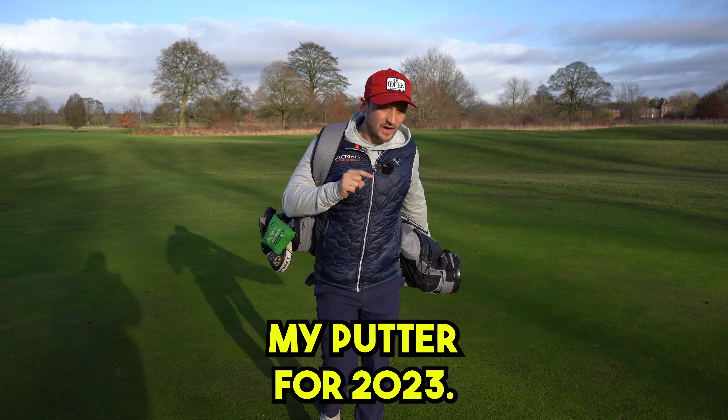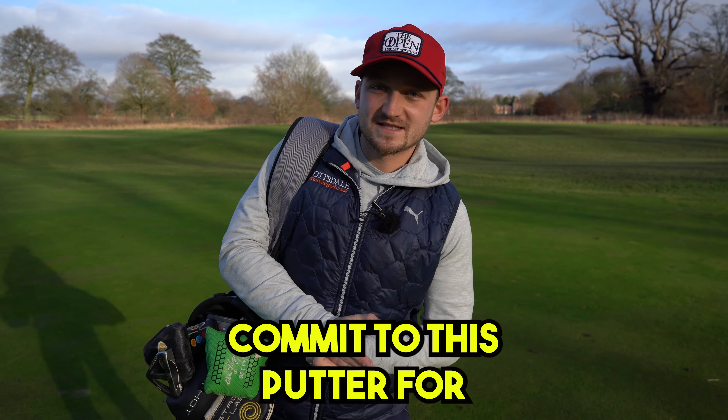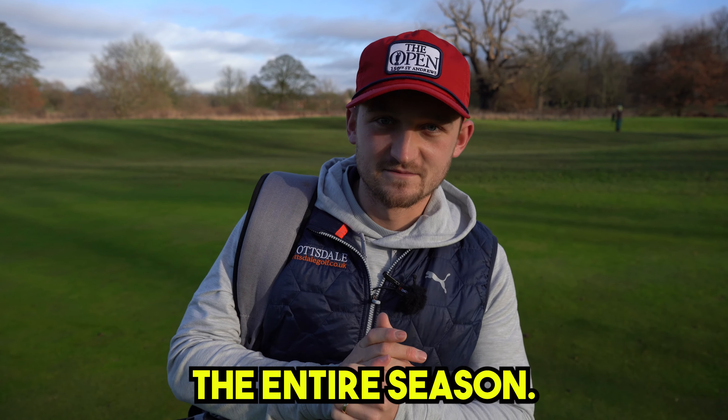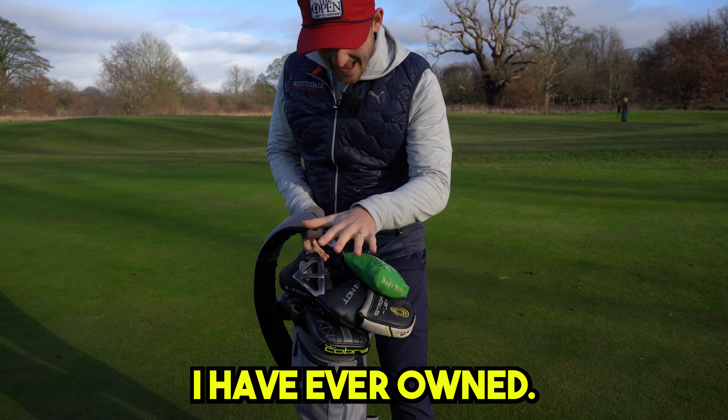I've finally chosen my putter for 2023. I know that's a bold statement — we're in January — but I'm going to commit to this putter for the entire season. But before that, these are all the putters I have ever owned.